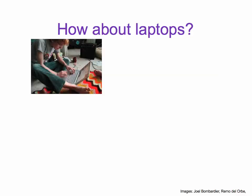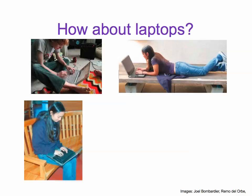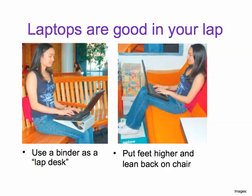Now about laptops. Let's look at these people on their laptops. Good ergonomics? No. Laptops are good in your lap. You can use a binder as a lap desk, and put your feet higher and lean back on the chair.